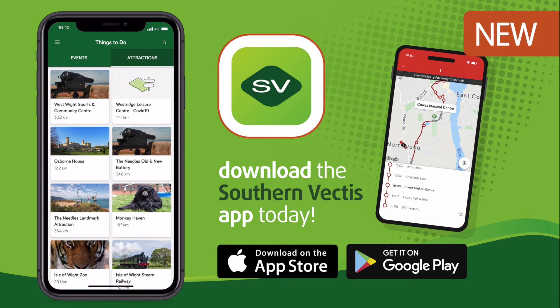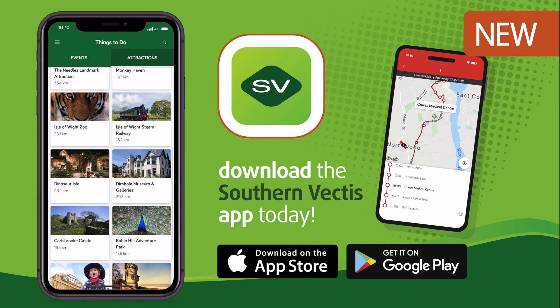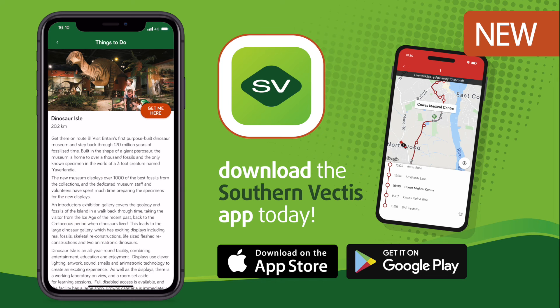Find out about the latest events and attractions across the south coast in our handy things to do section. It will make planning your journey by bus so much easier.